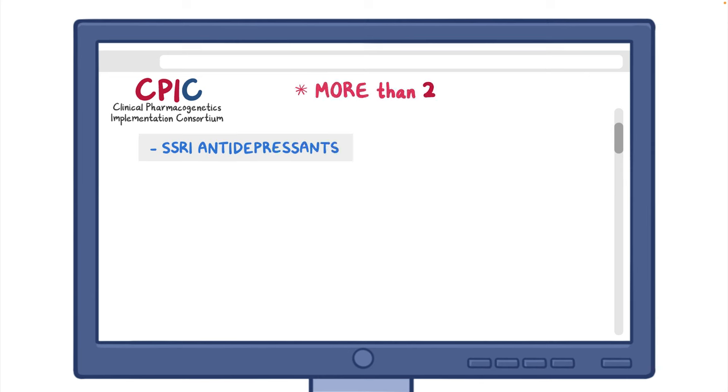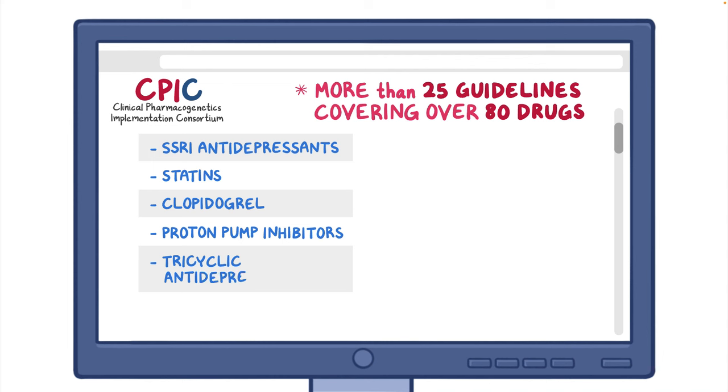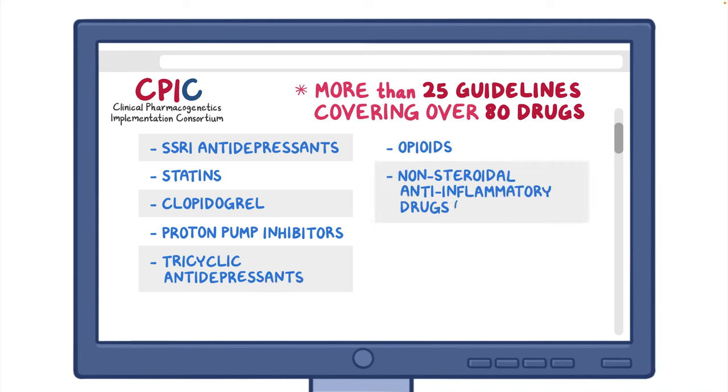This is just one example of a CPIC-guided recommendation. In addition to the guideline for SSRI antidepressants, there are currently more than 25 guidelines covering over 80 drugs, among them statins, clopidogrel, proton pump inhibitors, tricyclic antidepressants, opioids, non-steroidal anti-inflammatory drugs (NSAIDs), and certain antibiotics and anesthetics.